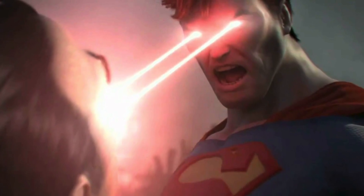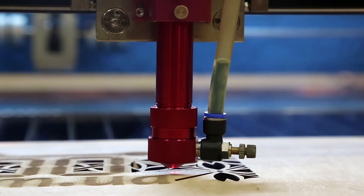Lasers make things hot. Just think of all the lasers in sci-fi: laser guns, laser shooting out of your eyes, laser cutting, burning tumors with lasers. And lasers can be used to burn your hair off.